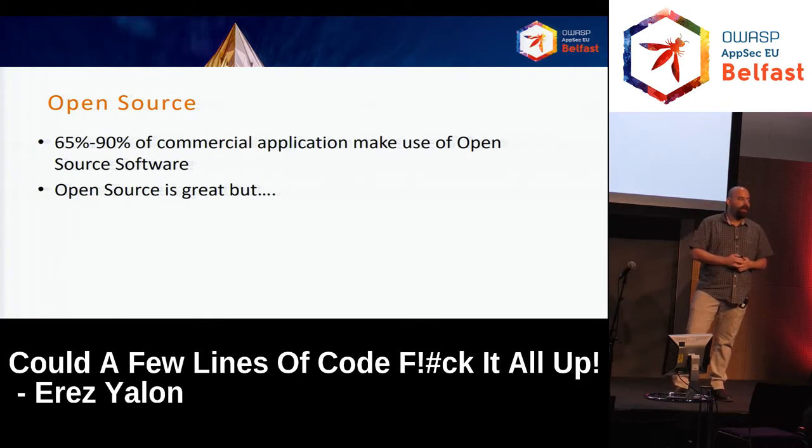How many of those using open source feel 100% secure, relaxed and safe when they build their code with it? Just one. Excellent.